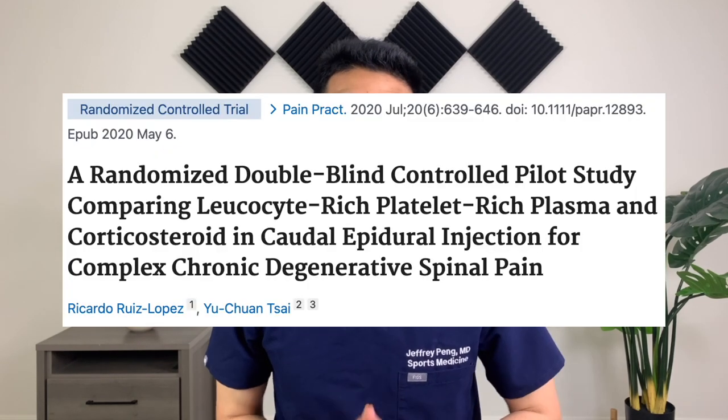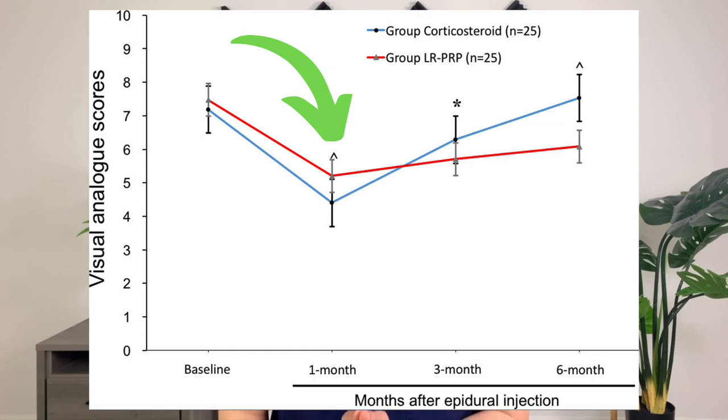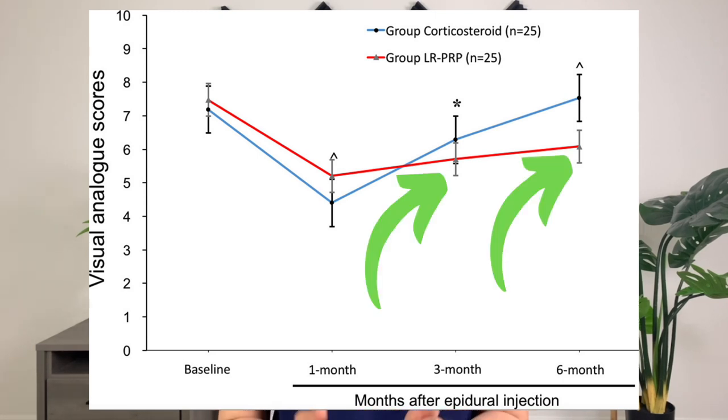This study was a randomized double-blind controlled study comparing PRP injection to epidural steroid injection. Patients were randomized into either getting PRP or steroid injection and then evaluated at one month, three months, and six months post-injection. Researchers were looking at pain levels and quality of life at these follow-up time points. They found that at one month, patients who got the steroid injection had better pain reduction compared to the PRP group. However, the authors found that the pain and quality of life scores were much better in the PRP group at three months and six months follow-up.